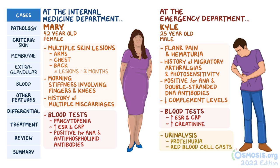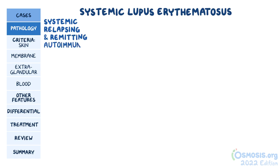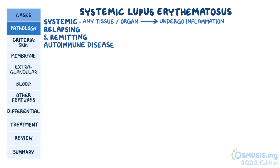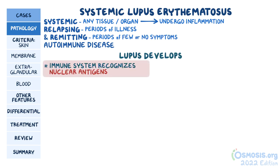Both individuals actually have very different presentations of the same disease, called systemic lupus erythematosus. This is a systemic, relapsing, and remitting autoimmune disease, where systemic means that essentially any tissue or organ can undergo inflammation. Relapsing and remitting stands for periods of illness, called relapses or flares, and periods of remission, during which there are few or no symptoms. Lupus develops when the person's immune system starts recognizing nuclear antigens of the body's own cells as foreign, and tries to attack them.